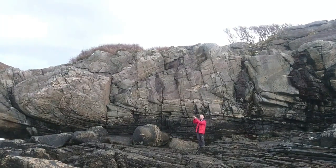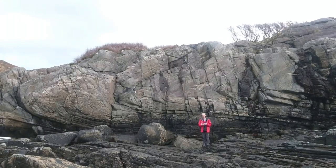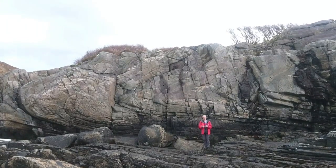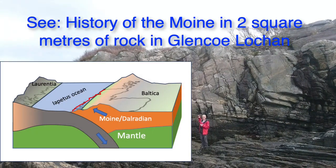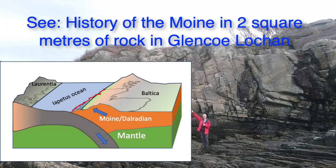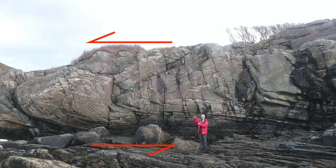As it goes over up to the very top of the cliff it looks as though it's starting to thin out again, and this is consistent with the sense of motion of the Caledonian orogeny. During the Caledonian, the overriding plate was in the east and it was moving to the west — so the sense of motion was top to the west.